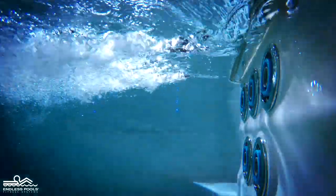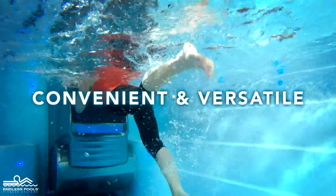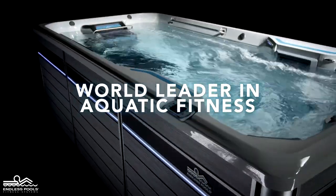In an Endless Pool, water's natural resistance and buoyancy are enhanced by the convenience and versatility that can only come from the world leader in aquatic fitness.